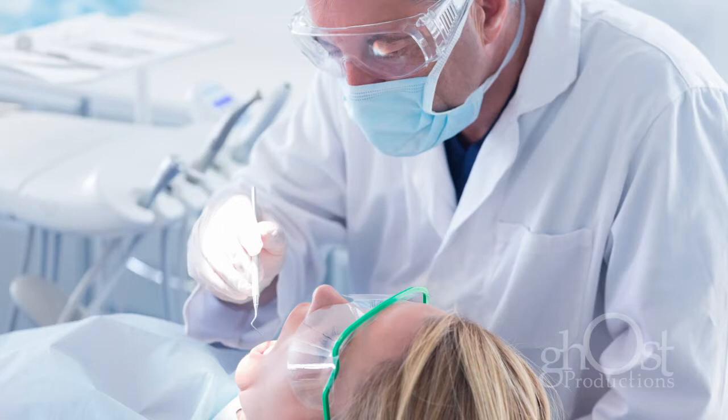Not all patients are candidates for implants. They require surgery and can take months to heal completely.